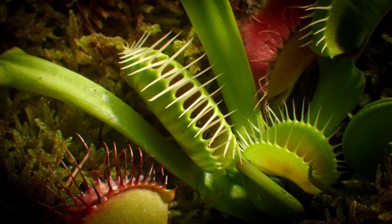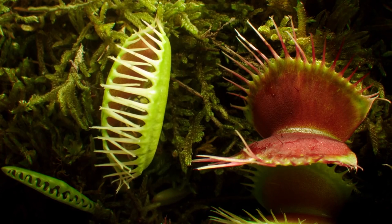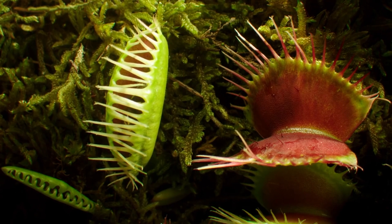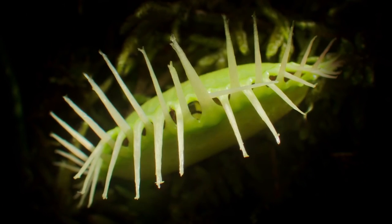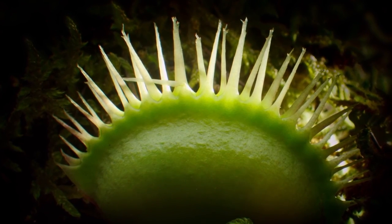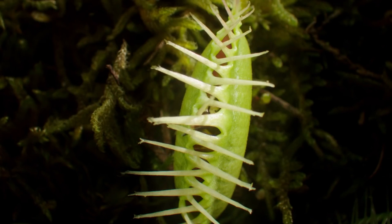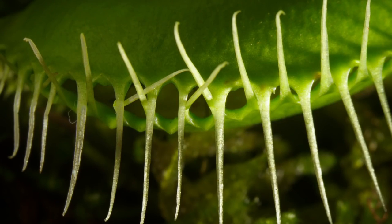It's thought that the trigger hairs work by releasing a rudimentary electric impulse. Simply triggering more hairs encourages the trap to close even more tightly. The plant begins to release juices rich in hydrochloric acid. It will take 10 days to completely digest its meal.